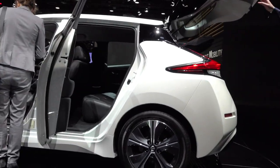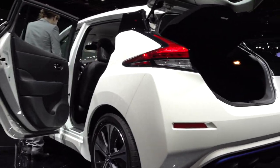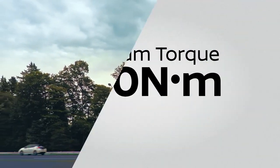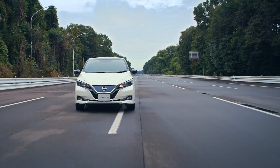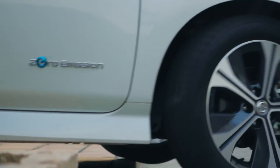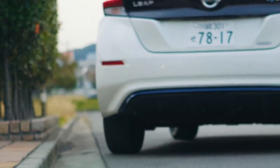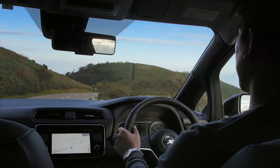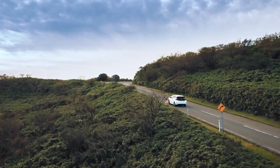For people that need more range or want it, there will be a price premium, though pricing hasn't been announced yet. Having that additional capacity also allowed us to tune the motor from 110 kilowatt output to 160, which gets you 214 horsepower versus 147 in the standard version. You still have about 250 pound-feet of torque and that immediate EV acceleration — we call it the EV smile — pushing you back in the seat from zero. With the additional horsepower, you pick up more speed especially in the mid-range, like highway merging.